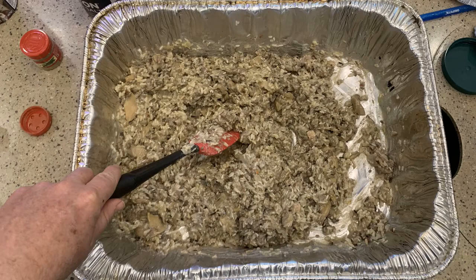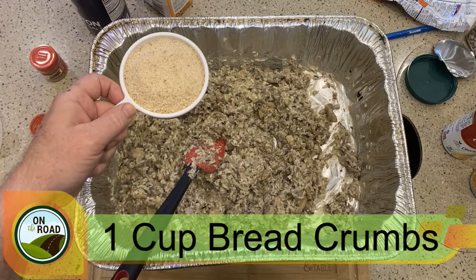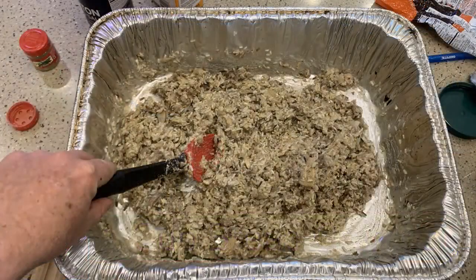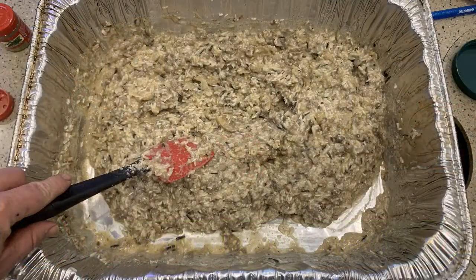Now time for the breadcrumbs — one cup — stick that in. The breadcrumbs help hold the dressing together and make everything stick. At this point the dressing is kind of chunky and thick. Now we're going to add the broth or stock — two cups. The stock is going to thin out what we got when we added the breadcrumbs.